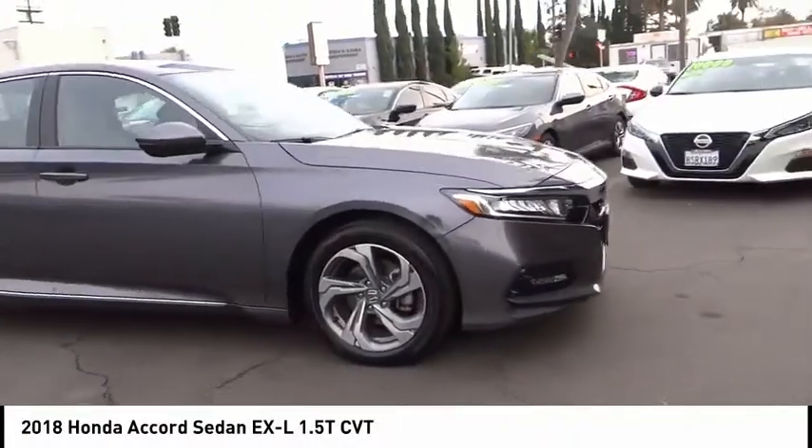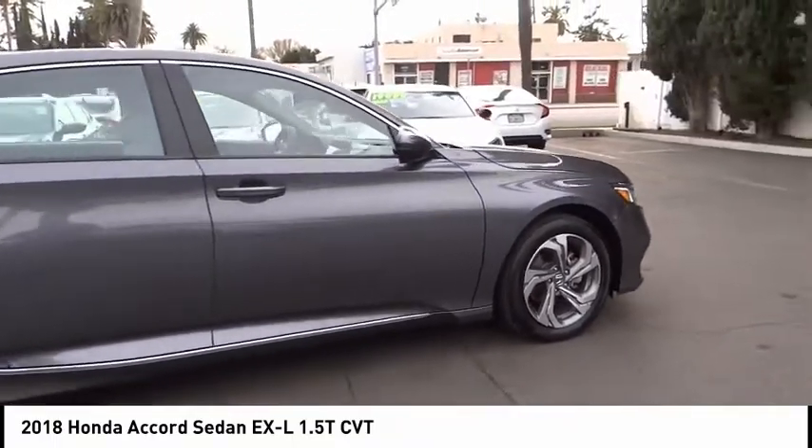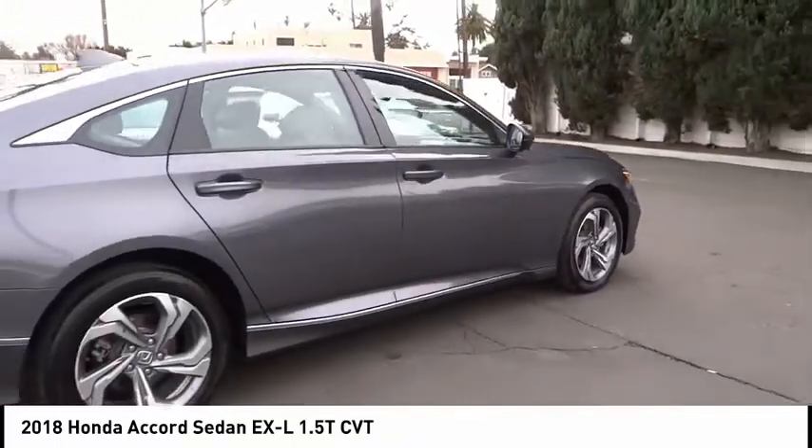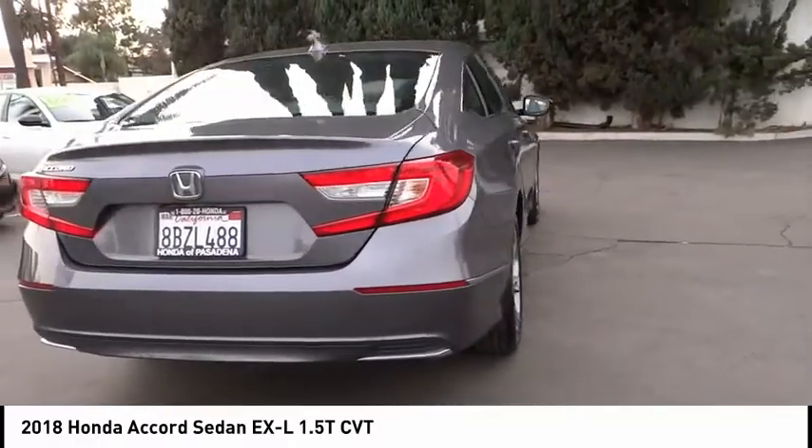You are going to love the 2018 Accord. Ingeniously simple, yet overflowing with luxury and technological creativity. All that and more in the Accord.